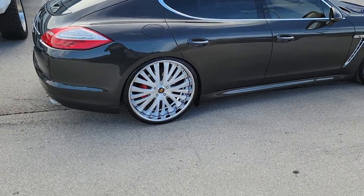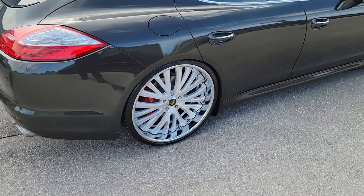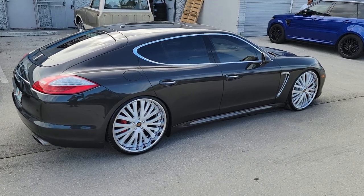Nice big size lip, got the red buttons to accent it. You can find these wheels online at dubsandtires.com or call us at 877-544-8473. This is your boy KB from Dubs and Tires TV, signing off.